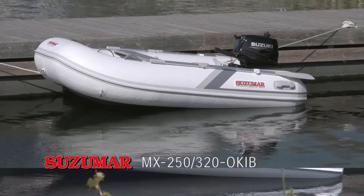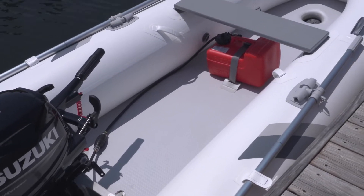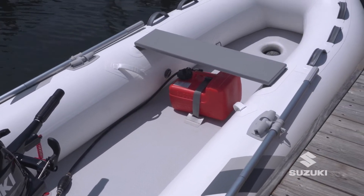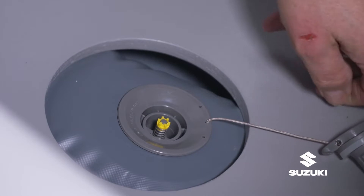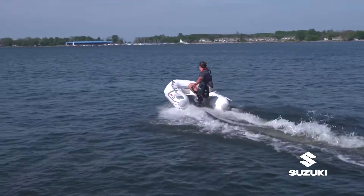Available in 2.48 and 3.21 meter lengths, these Susamar inflatable boats feature an inflatable floor and keel for a more solid feel. This clever design enables more speed and comfort.